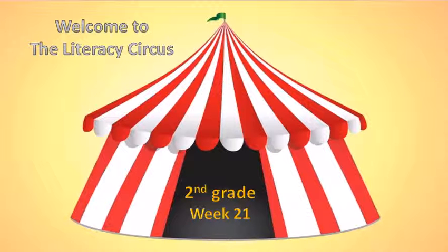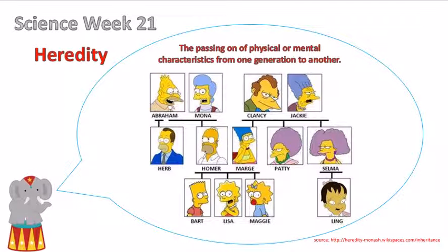Welcome to the Literacy Circus, 2nd grade, week 21. This week we're going to learn about heredity.